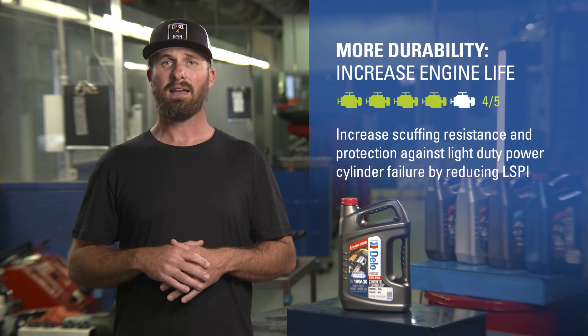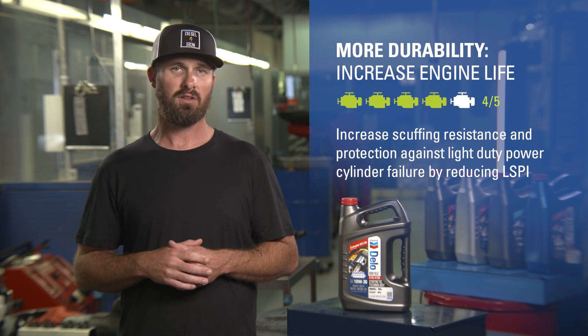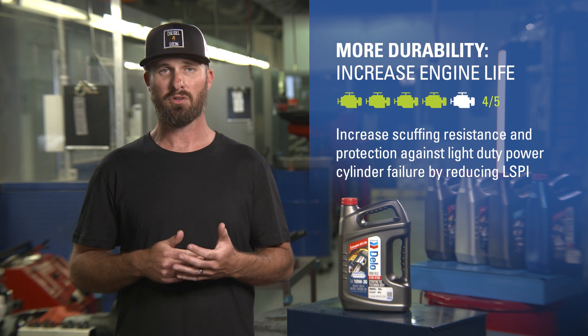Chevron's proprietary ISO-SYN advanced technology increases engine durability with exceptional soot dispersancy and wear control, limiting deposits to protect cylinders, pistons, rings, and valve train components against wear and corrosion.